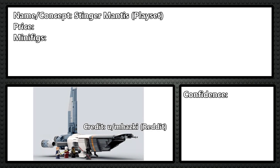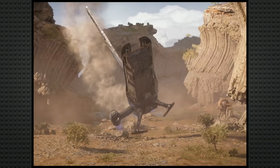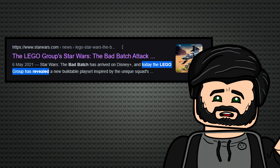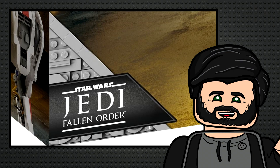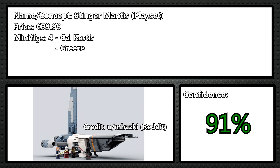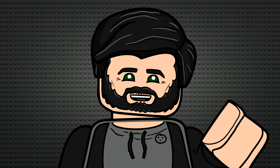The next one is probably the most optimistic: 75364 will be a Stinger Mantis for 100 euro, based on Fallen Order. Fallen Survivor is coming out next year and they'll likely use the same ship, so it's still really relevant. They already released BD-1 based on Fallen Order, so they're no longer against making sets for the games, and 100 euro feels like a good price for this ship. I think it'll have four minifigures: Cal Kestis, Greez, Cere, and Nightsister Merrin — plus a small BD-1, which they already have a mold for.